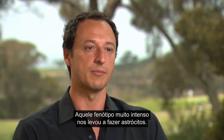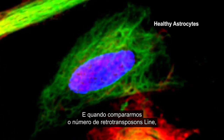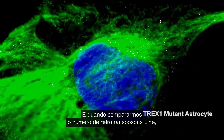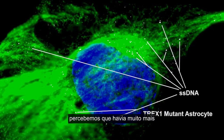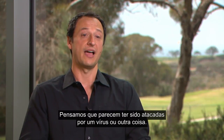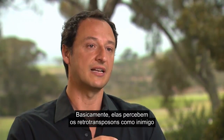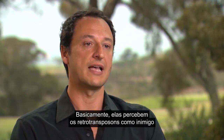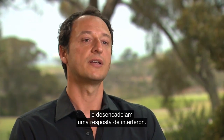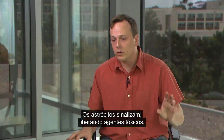That strong dramatic phenotype prompted us to make astrocytes. When we compared the amount of LINE-1 retrotransposons we realized there are way more in the cytoplasm compared to controls. What we see is that these cells look immunoreactive — they feel like they were attacked by a virus or something. We think they basically sense retrotransposons as the enemy and trigger this interferon response. The astrocyte signals were toxic.